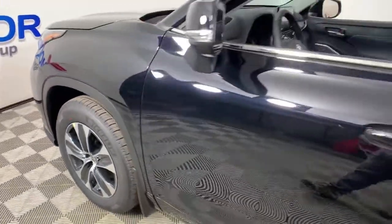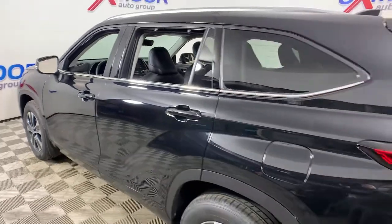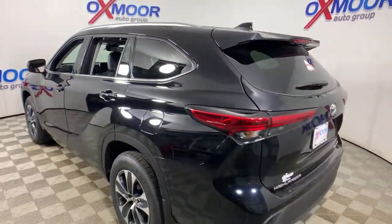You just found the 2021 Toyota Highlander. From daily drives to epic road trips, this Highlander has you covered.